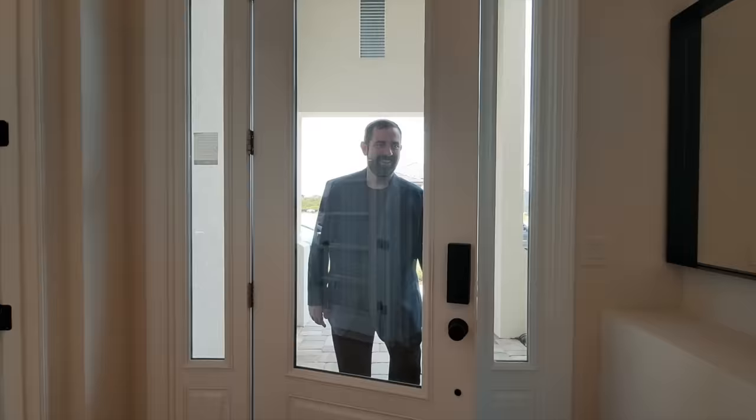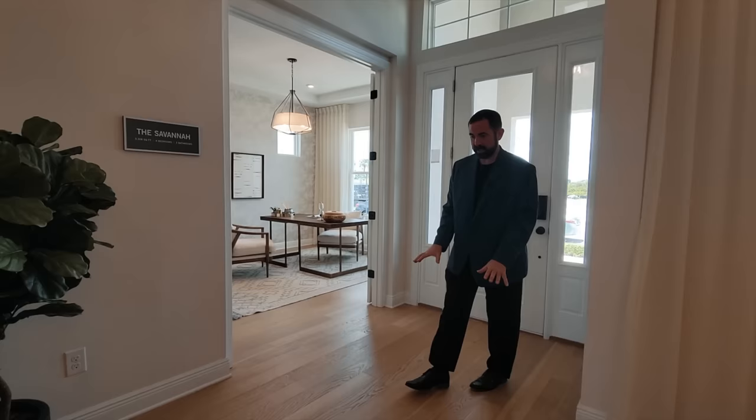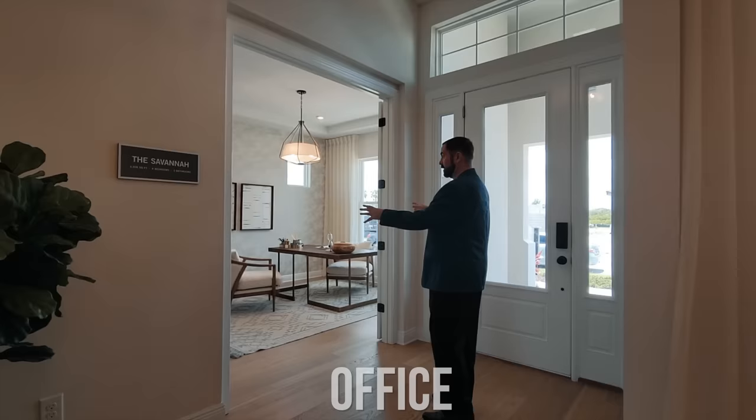Welcome into this beautiful home. As I close the door behind me, the first thing I notice are these beautiful floors — engineered hardwood floors that go throughout, in a really beautiful light color. Above is a really nice light fixture in the tray ceiling. To my right is the office, which has these French doors.